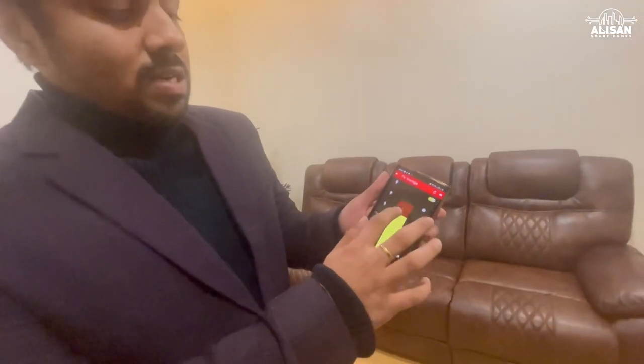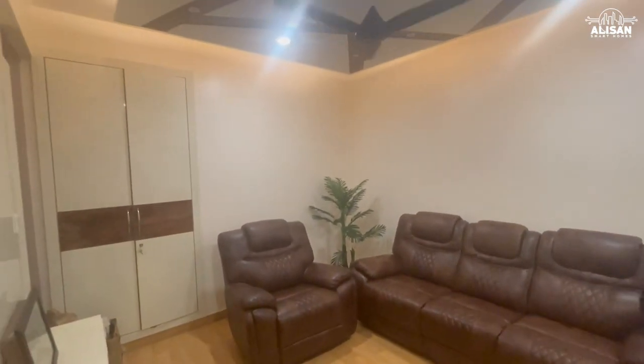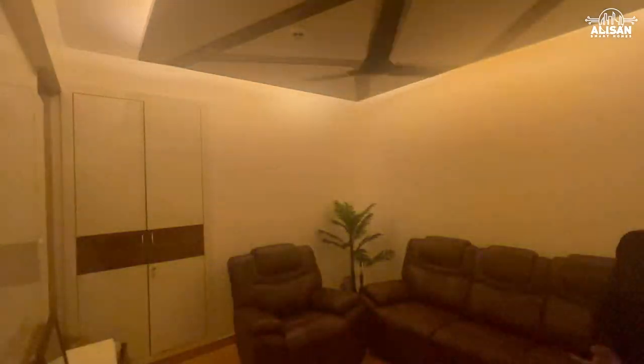You can change the fan speed like this if you want. This is also voice enabled. Alexa, turn off TV lounge. Alexa, turn on TV lounge.